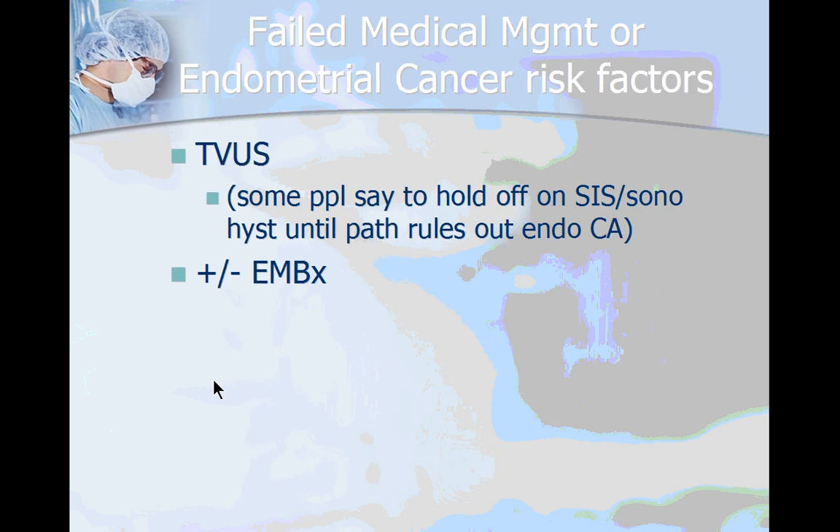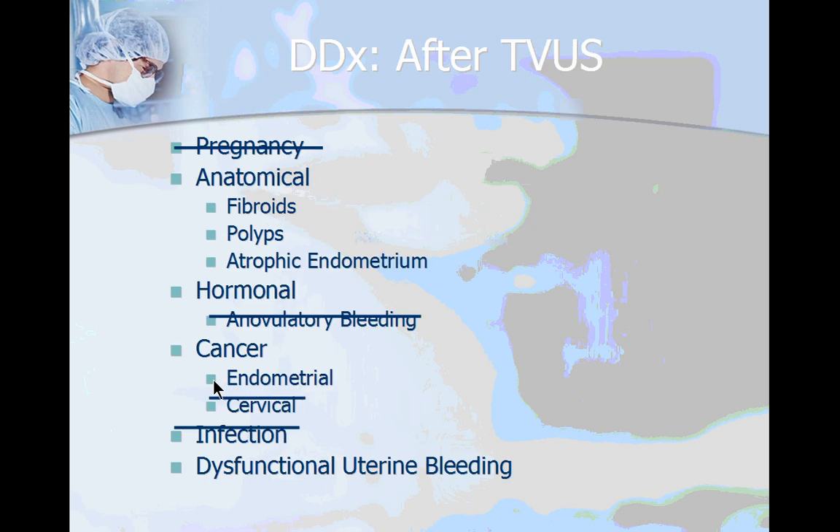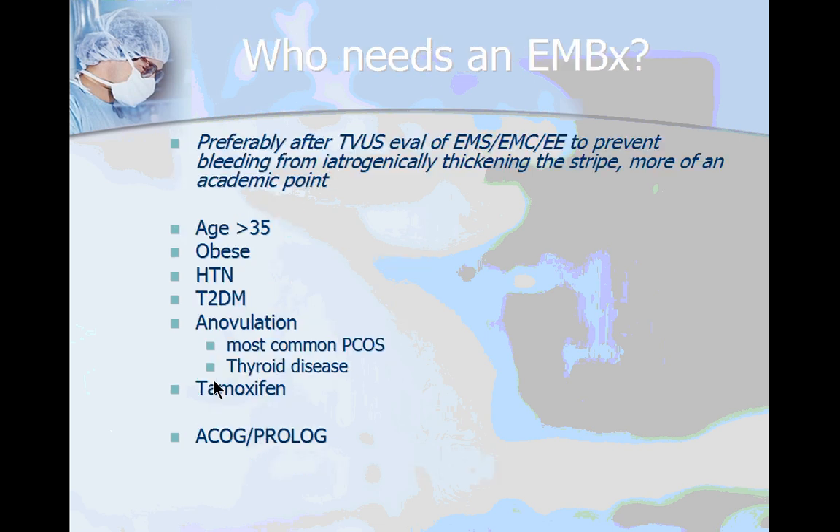If the patient fails medical management or has risk factors for endometrial cancer, they need to get a transvaginal ultrasound. Try to hold off on the saline-infused sonogram or sonohistogram until you have a tissue diagnosis. The endometrial biopsy is a plus-minus for failed medical management, but a definite positive for endometrial cancer risk factors. After you do the transvaginal ultrasound, you should have evaluated the anatomy and can take fibroids and polyps off your differential diagnosis.